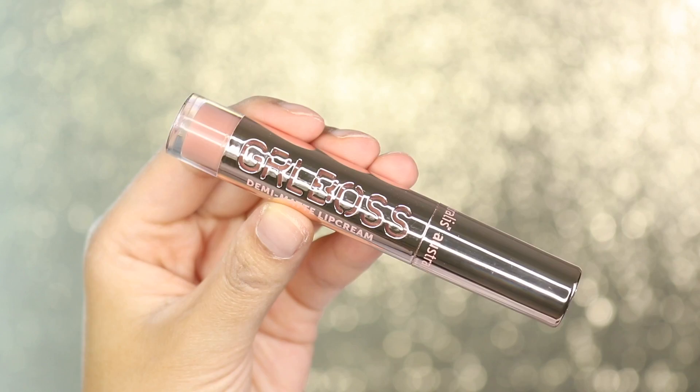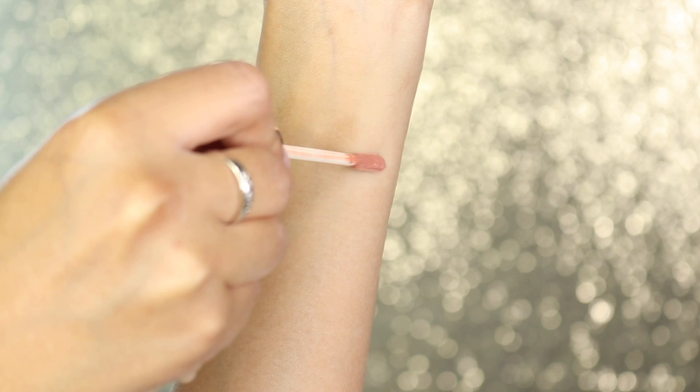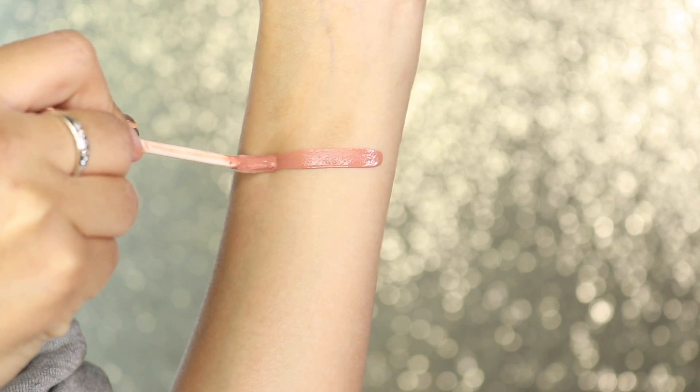The next one I'm trying out is called Inspire. Literally one swipe and it's just so pigmented. I think I like this nude color a lot better — it just seems to work really nicely with my skin tone. It is more of a pinkish nude and I usually like beige-y kind of peachy nudes, but for some reason this one still suits my skin tone really well.